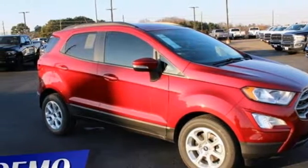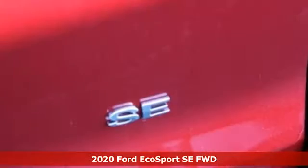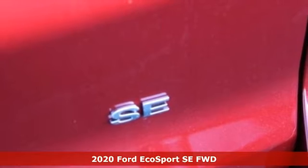It's a new 2020 Ford EcoSport. Ford is America's best-selling vehicle brand. It comes with great features you'll love.